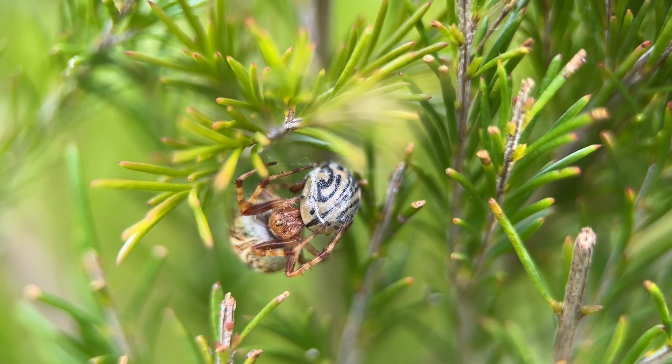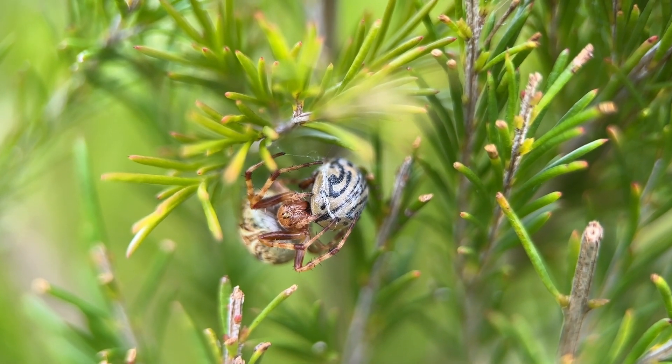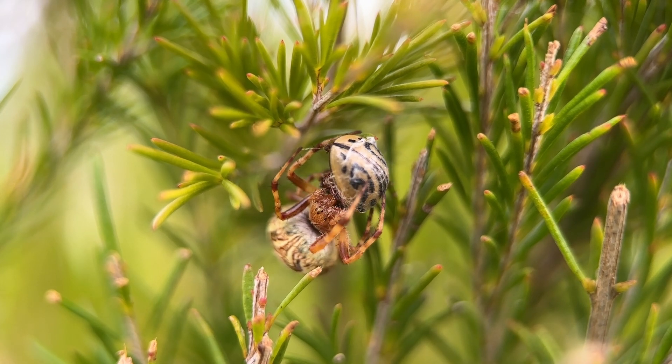The beetle is also beautiful. Its scientific name, Calligrapha bicolorata, speaks to the pattern and the colours on its body.